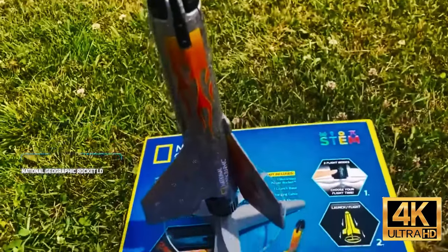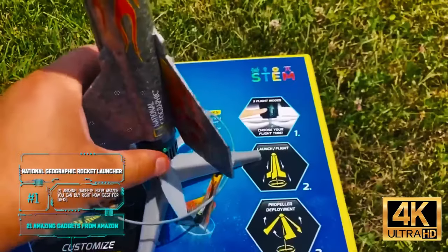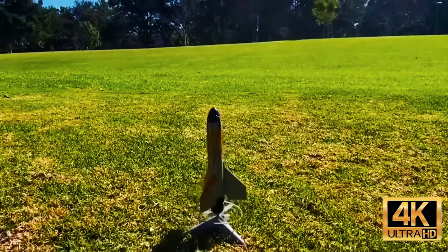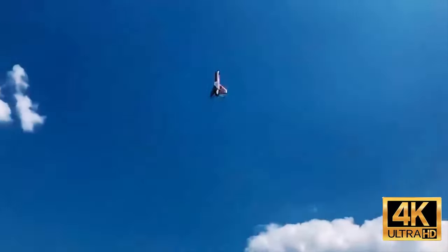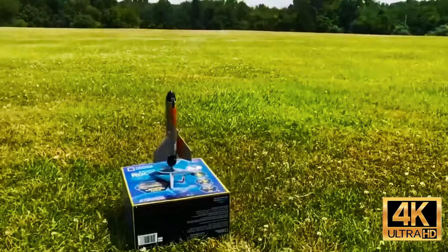Did you know that National Geographic not only offers interesting content about nature, science, and other things, but also play sets like this? The basic idea is making science fun. The Power Rocket lets you set up a rocket launch and explains the basics of physics and aerodynamics to your child with the included booklets. It takes 30 minutes tops to prepare for a launch.